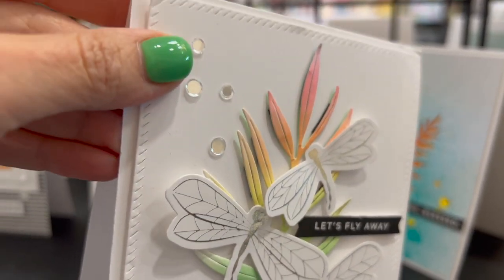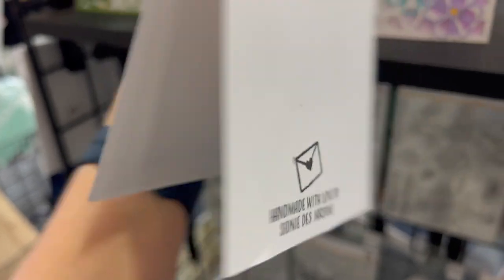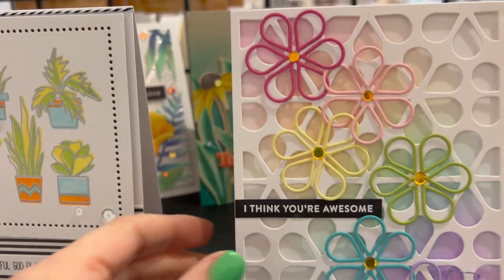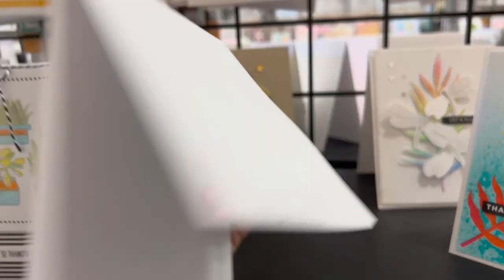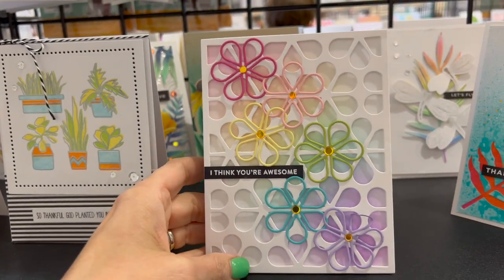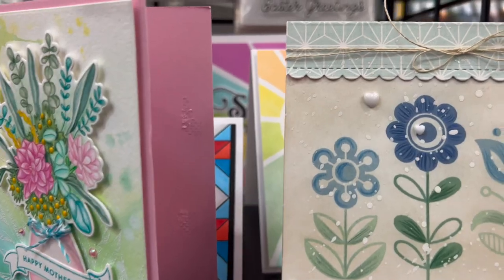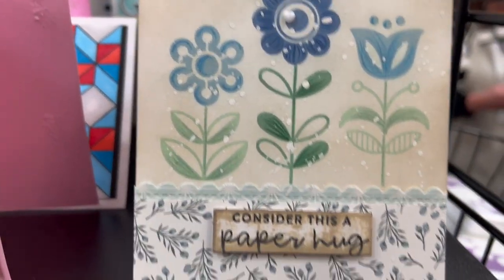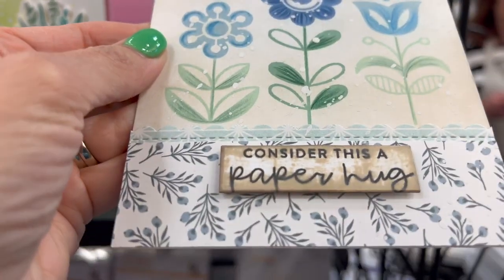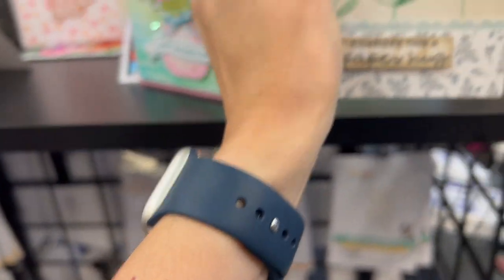This one has hot foil on the dragonflies and a beautiful kind of rainbow behind it — really cool look. Another beautiful rainbow card reminded me of Cali. I did get to do a make and take with her — it's got a fun rainbow pattern, and I'll show you how we did that and what new stamp set we used. The next one I had to pick up almost looks like lace.